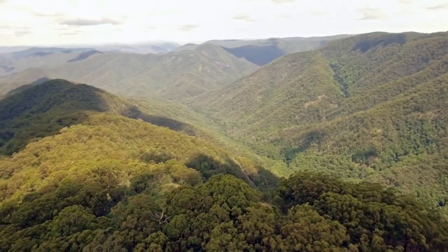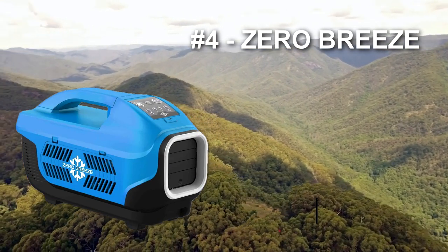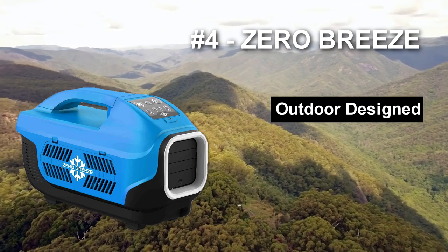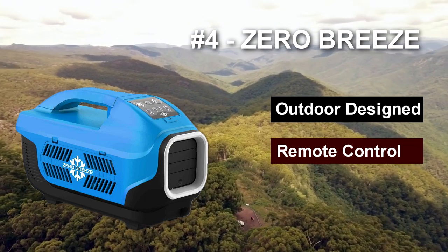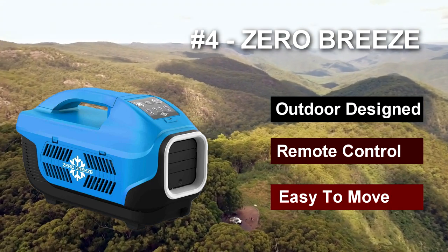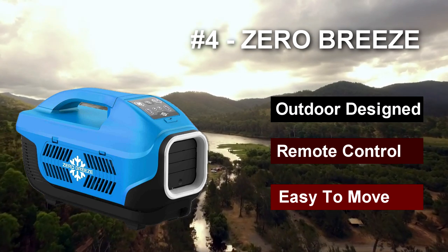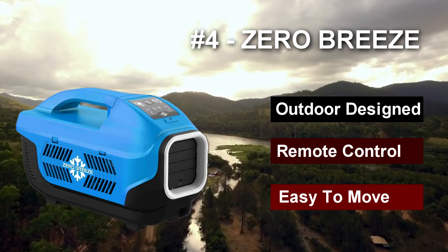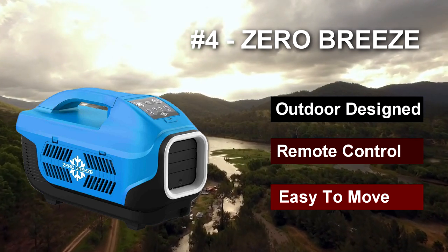Number four: the Zero Breeze portable air conditioner. This mini powerhouse comes at a significant cost compared to the other models, but it's the only one made specifically for the outdoor market. Weighing less than 13 pounds and being a fraction of the size of most portable units, this tent air conditioner is very handy. It offers five features in one compact package: the air conditioner itself, a USB charging station, a fan, an LED light, and a music player.